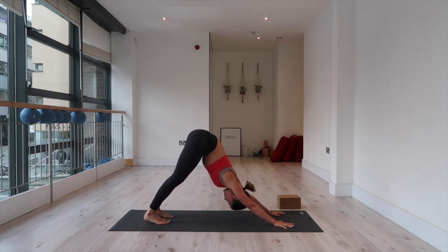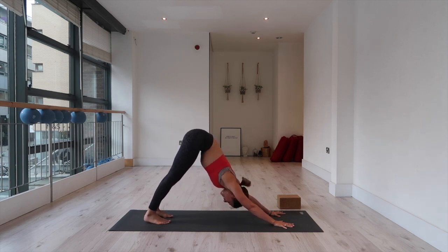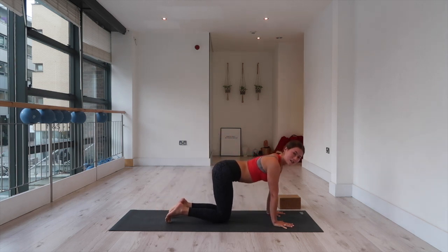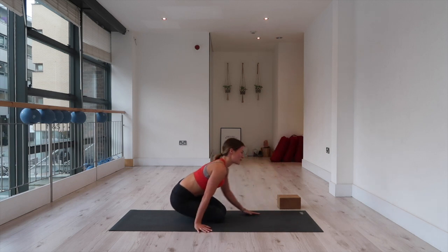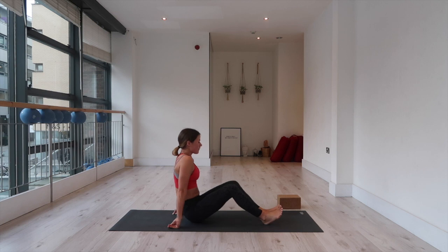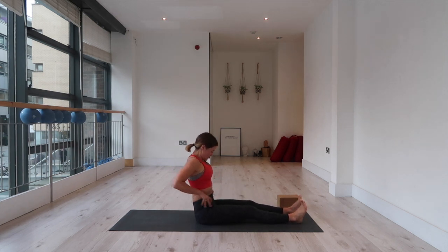Yippee — we made it! Inhale deep into your nose, exhale open your mouth, let it go. Well done. Okay, ground here — drop your knees, bring your feet out to one side, seat your bum all the way back, extend your legs out in front. We're just going to finish with a gentle twist.